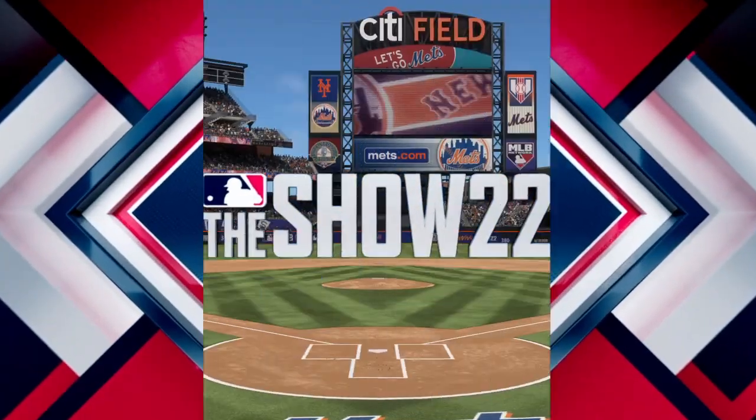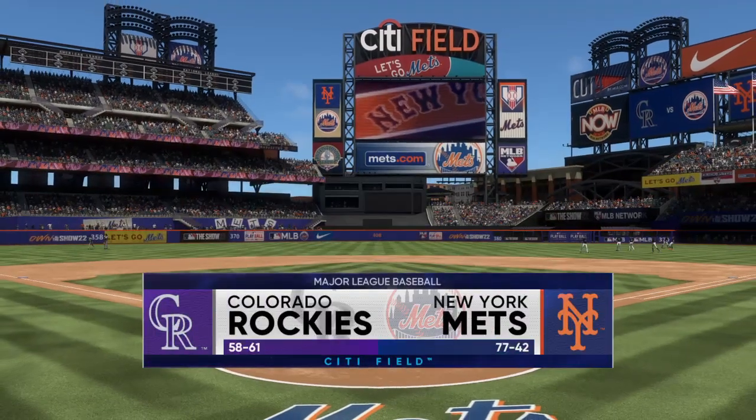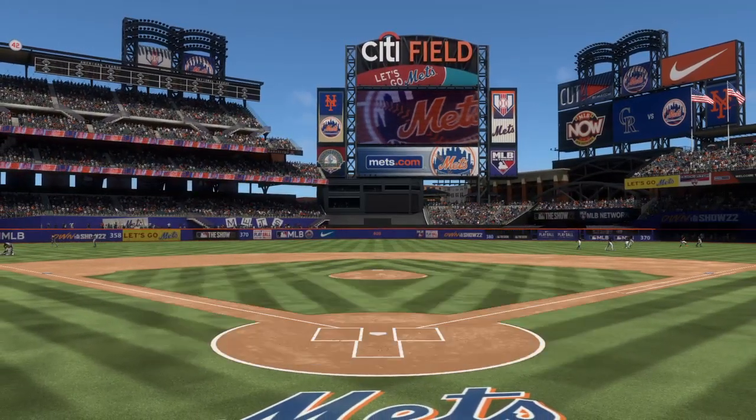Welcome, today the finale of this three-game weekend set. It's the Colorado Rockies going up against the New York Mets. First pitch coming at you right after the break.